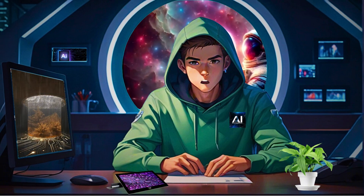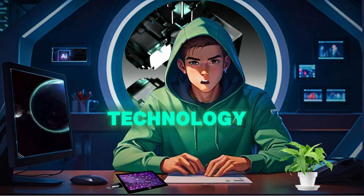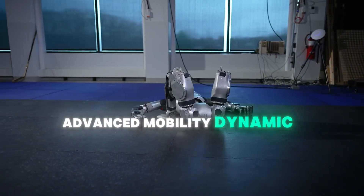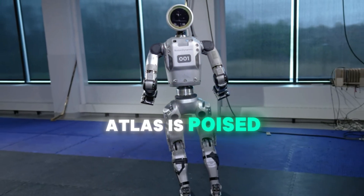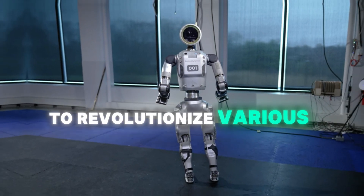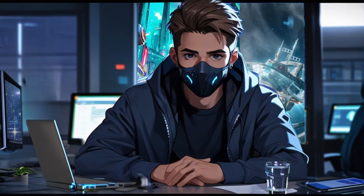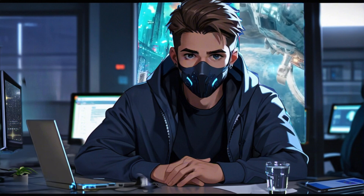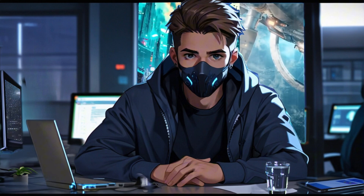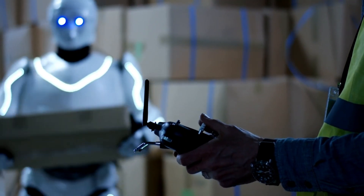The new Electric Atlas Humanoid Robot by Boston Dynamics is a groundbreaking advancement in robotics technology. With its fully electric design, advanced mobility, dynamic manipulation, real-time perception, model predictive control, and lightweight construction, Atlas is poised to revolutionize various industries. Whether in industrial settings, research and development, or everyday assistance, Atlas's capabilities promise to enhance efficiency, safety, and quality of life. As Boston Dynamics continues to refine and expand Atlas's applications, the future of humanoid robots looks incredibly promising.